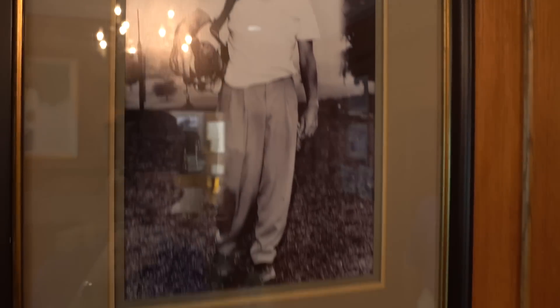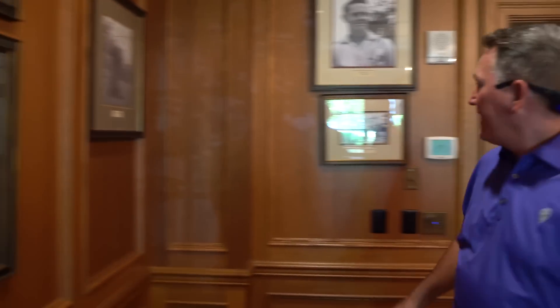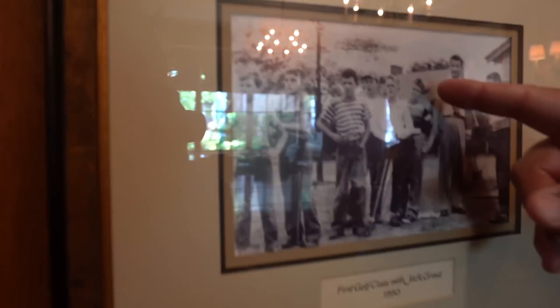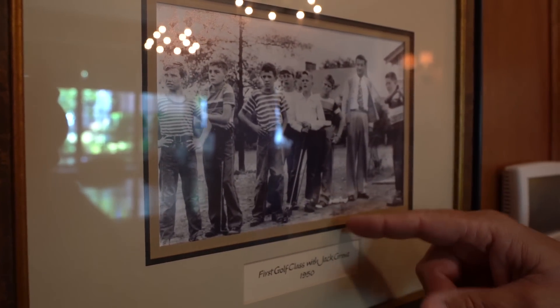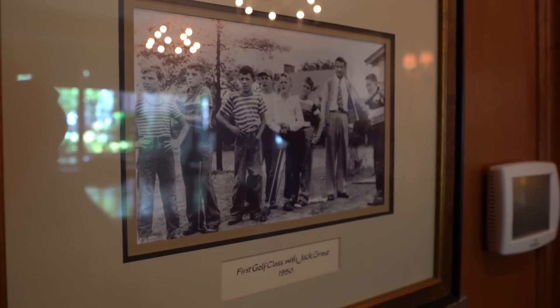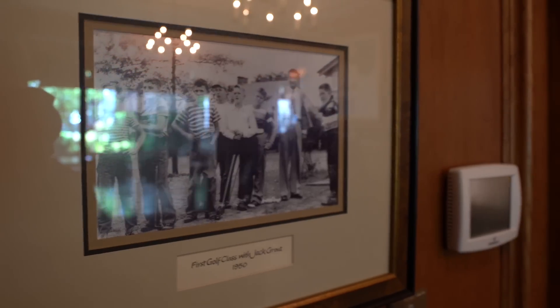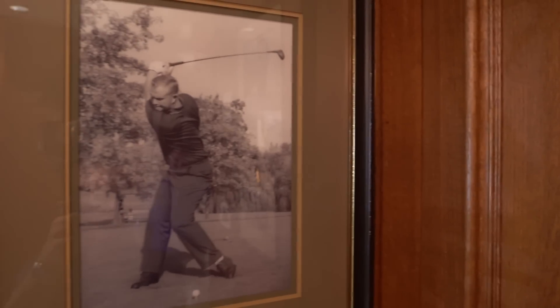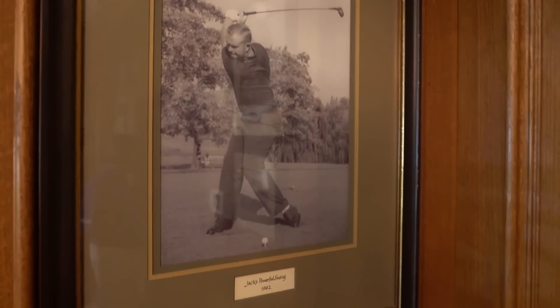What age did he start? He started at age 10. And that's right here — that's the building out there. This is where the plaque is. Look at the early leg action as well — look at that in '62.